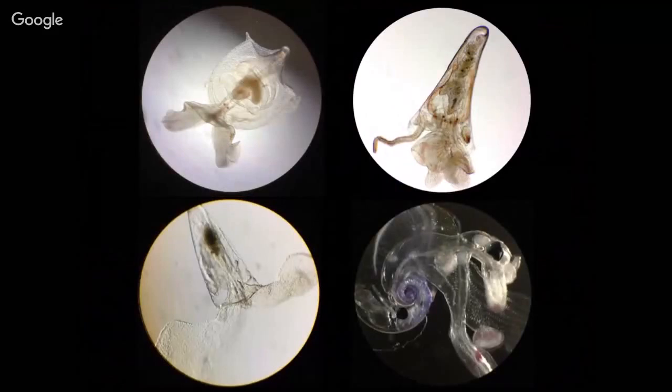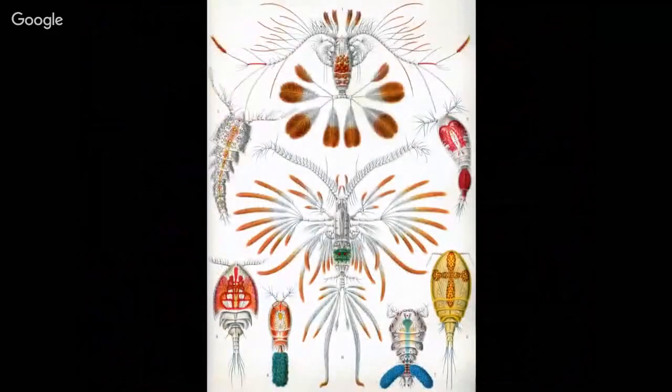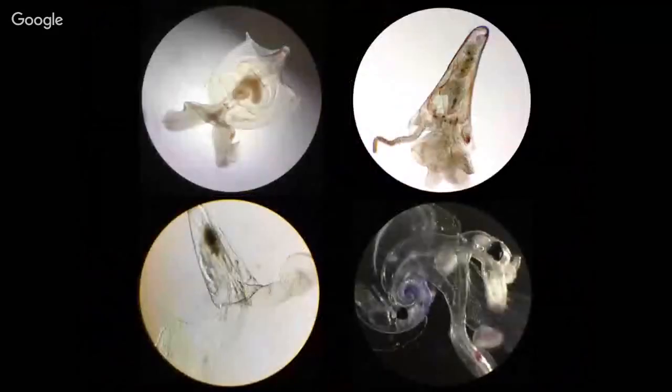There is another group I want to talk about. The copepods, together with this group, are called holoplanktonics — they stay their whole life in the plankton. These are called pteropods, or pelagic snails. I have pictures mostly of the smaller shelled ones that fit in my little microscope.